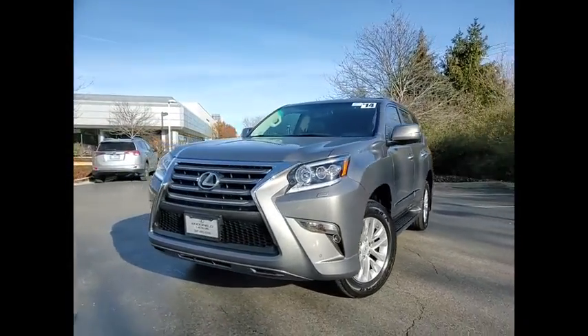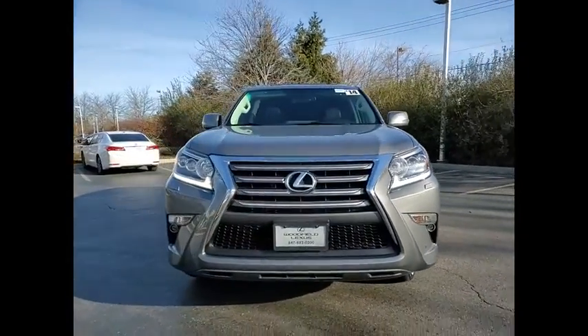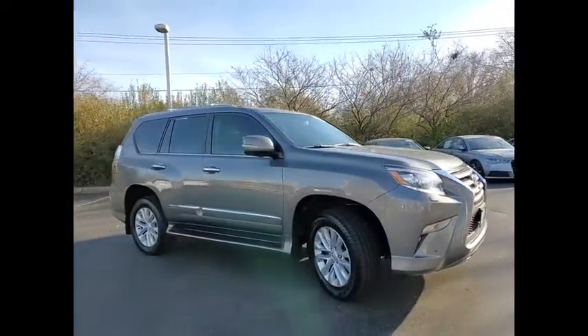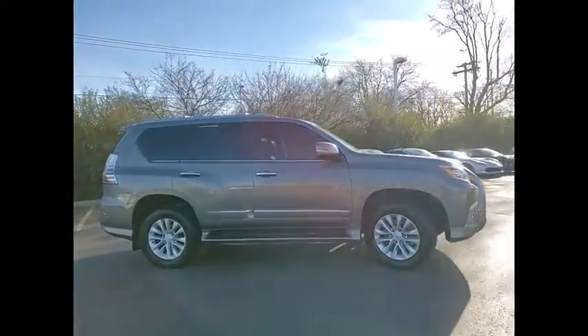Stop by and take a look at the 2014 GX460. This seven-passenger utility vehicle is more powerful, capable and versatile than ever before.